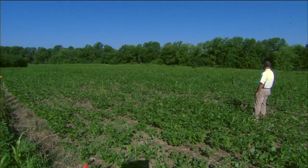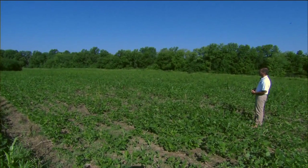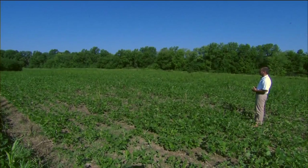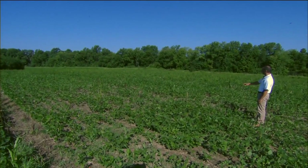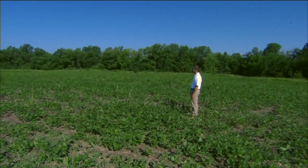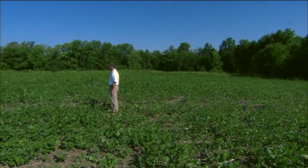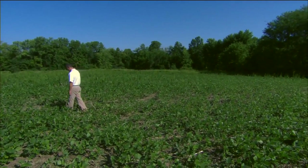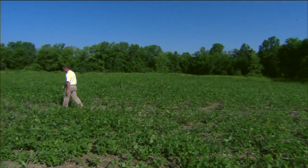Unfortunately, in this case where you've got all this horseweed or mare's tail that didn't get controlled, we're probably not going to control it from this point on. This is a glyphosate resistant mare's tail and it's had several applications of glyphosate already. We didn't have a different mode of action in the tank, so we didn't get control and now you're going to live with that for the rest of the season.